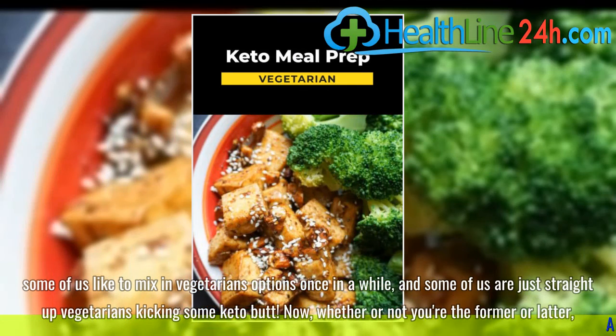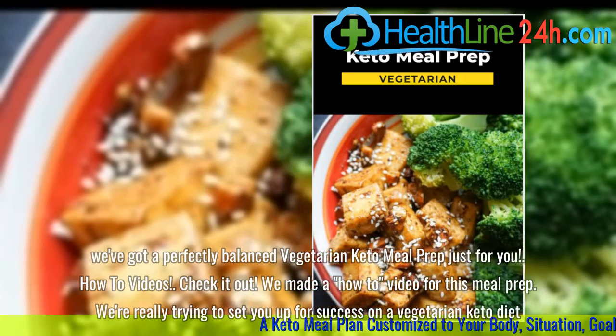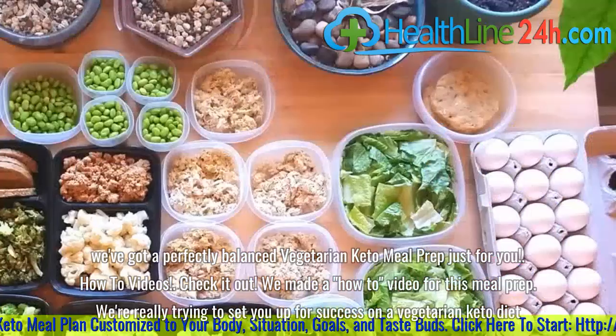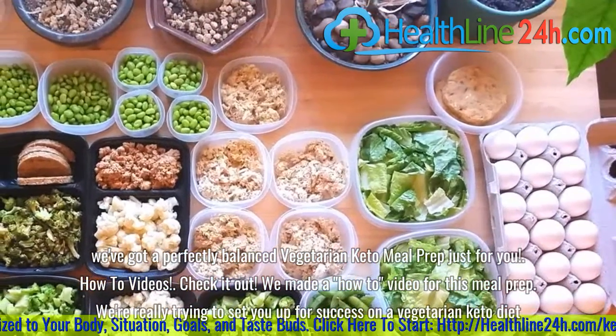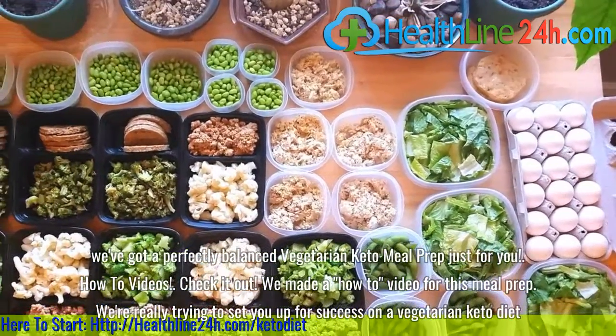Whether or not you're the former or latter, we've got a perfectly balanced vegetarian keto meal prep just for you, with how-to videos. Check it out — we made a how-to video for this meal prep. We're really trying to set you up for success on a vegetarian keto diet.